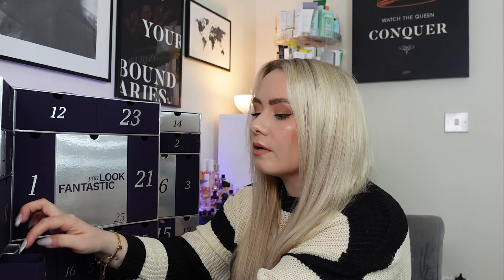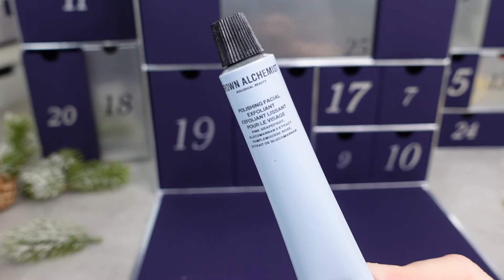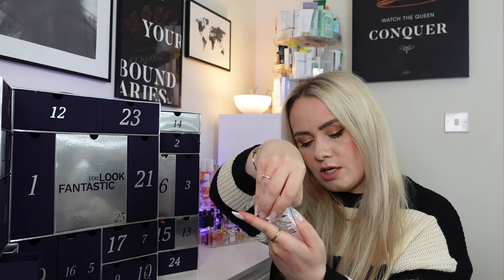Day 20 has a Grown Alchemist product — the Polishing Facial Exfoliant, 20ml. This is a gentle skin polishing exfoliant for daily use to visibly eliminate dry and dead skin cells, containing vitamin C, flavonoids and salicylic acid from pink grapefruit to leave skin looking refreshed and revitalised. The full size is 75ml at £46, and it's listed at £16 here. I've used this before — Grown Alchemist have some really gorgeous products; I recently finished their hand cream, which was 10 out of 10.